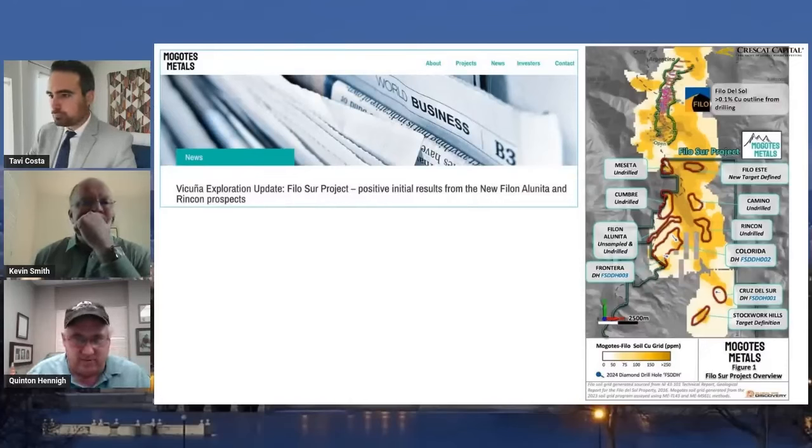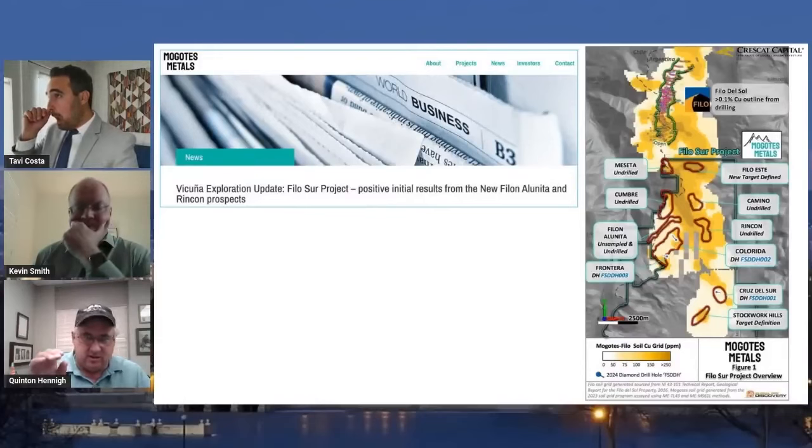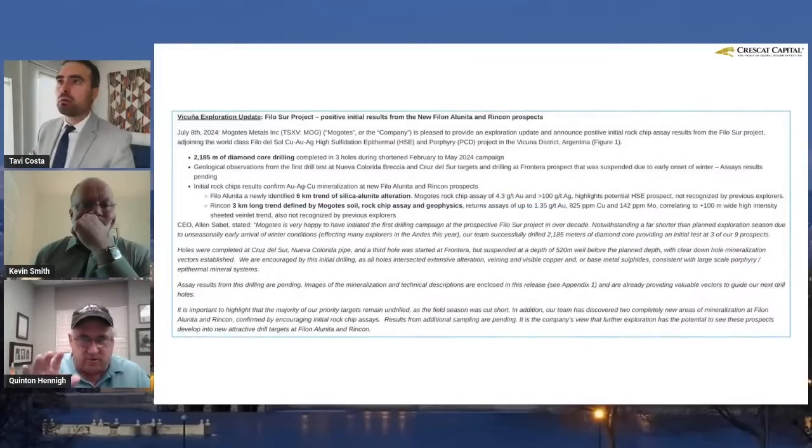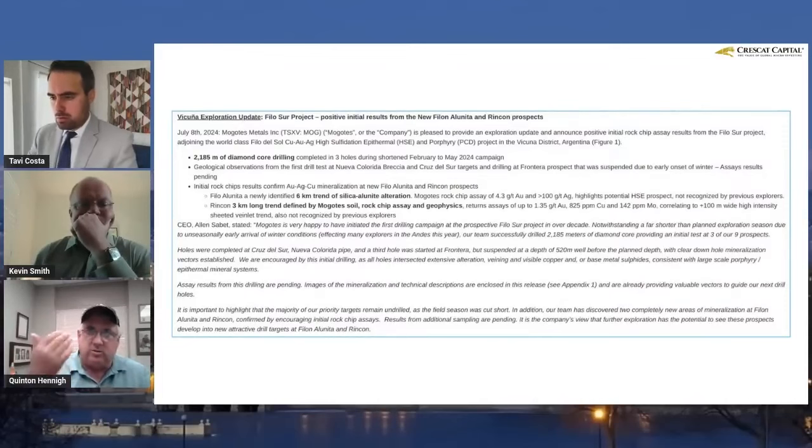Do I think they might have a discovery or two? Heck yes. Very simple thesis to be had right here. The company announced their first data from work they did prior to going public.